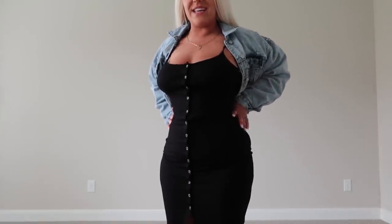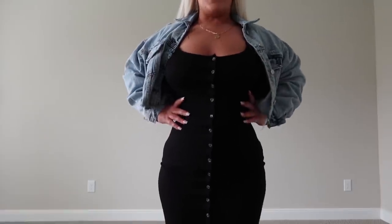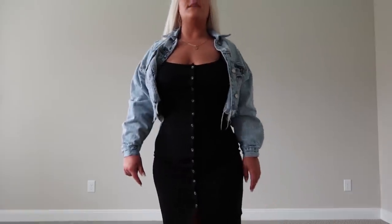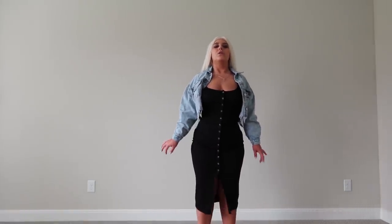The jacket is the one I showed you earlier, but the dress is from Forever 21 — it's a size large or maybe medium. It has buttons all the way down and the dress was maybe 12 bucks. You can dress it up with some heels or keep it casual with some sandals. I thought it was super cute — you can wear a necklace or a choker with it too. Simple black dress.